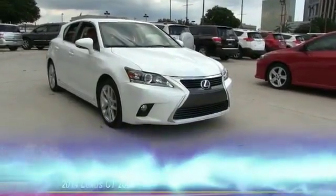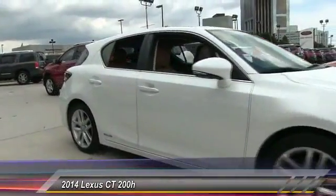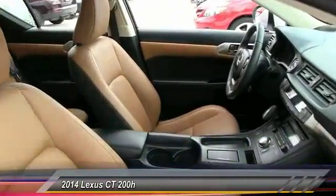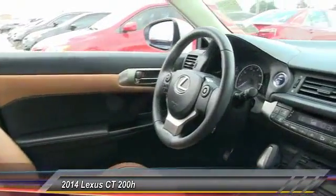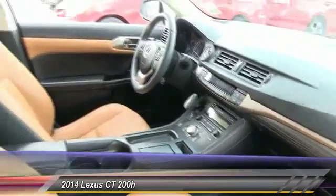The 2014 CT200h — the Lexus CT200 hybrid — pairs exceptional fuel efficiency and superior handling ability with aggressive styling to create a luxury hybrid vehicle that looks great and handles even better. Going green never felt and looked so good.